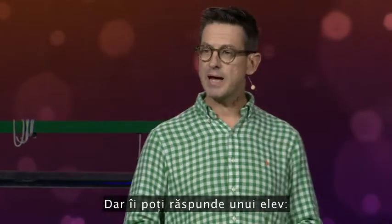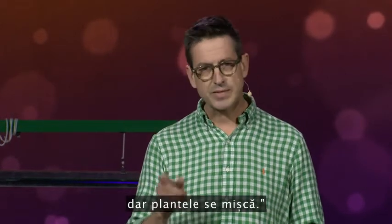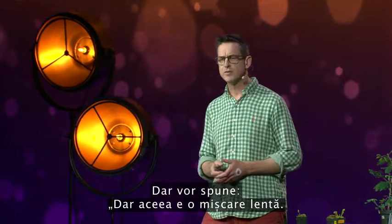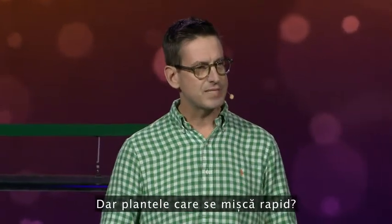But you can push back on the students. You say that plants don't have brains, but plants do move. Anyone who's grown a plant has noticed that it will move and face the sun. But they'll say that's a slow movement — that could be a chemical process. But what about fast-moving plants?